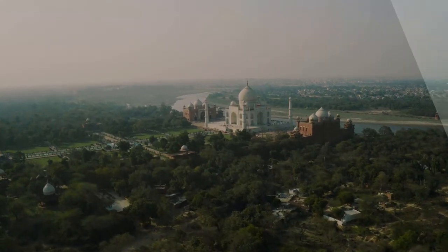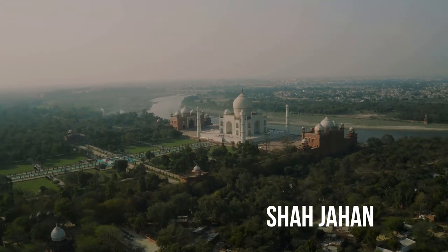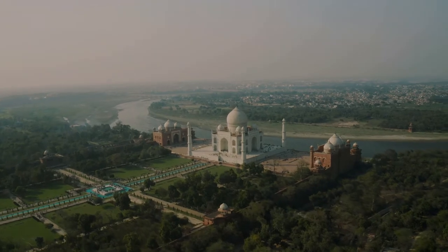It was commissioned in 1632 by the Mughal emperor Shah Jahan to house the tomb of his favorite wife, Mumtaz Mahal. It also houses the tomb of Shah Jahan himself.